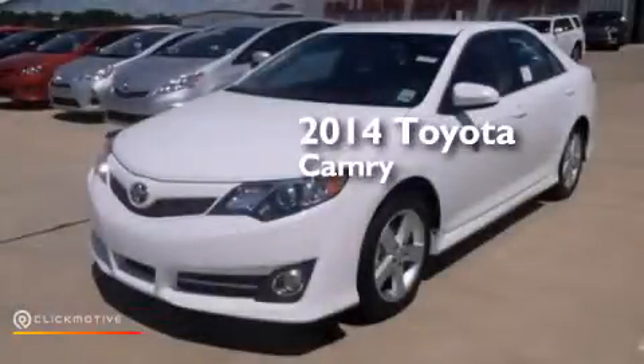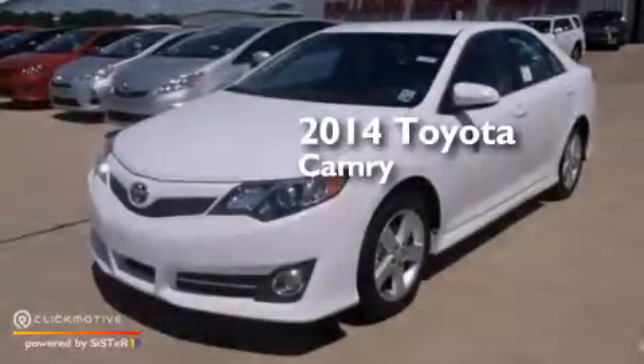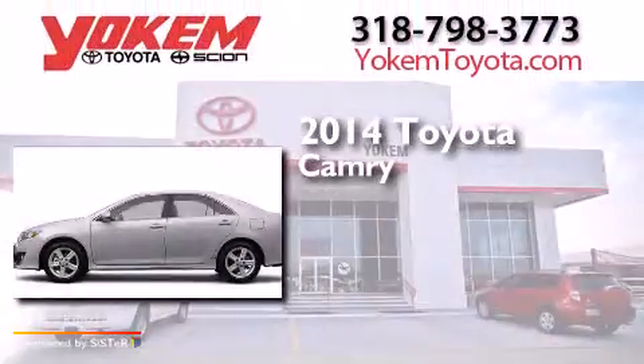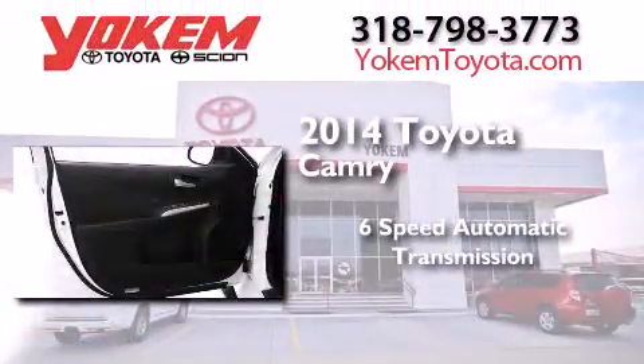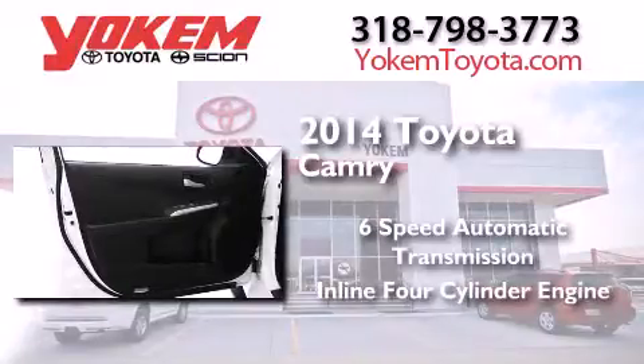This is a brand new 2014 Toyota Camry. This four-door sedan has a six-speed automatic transmission and an in-line four-cylinder engine.